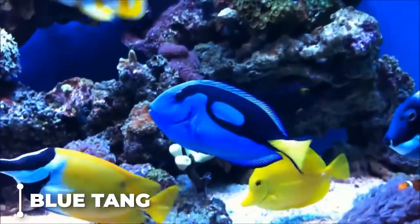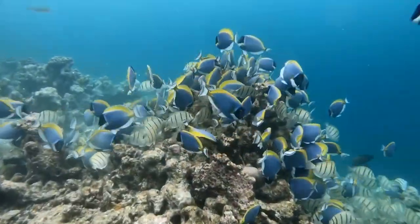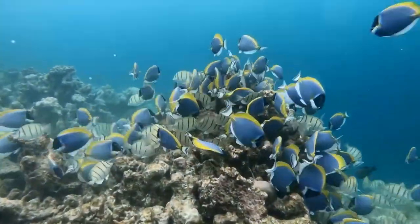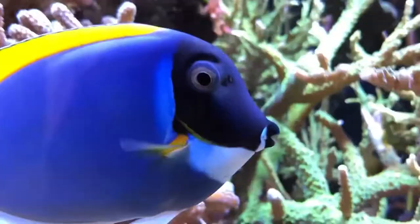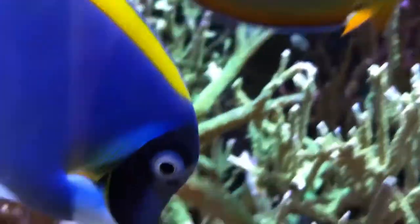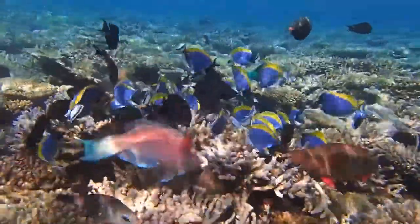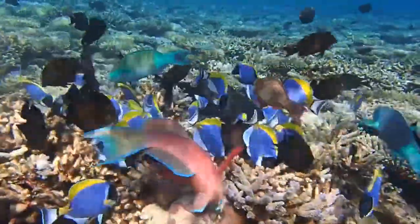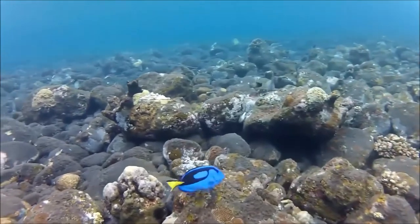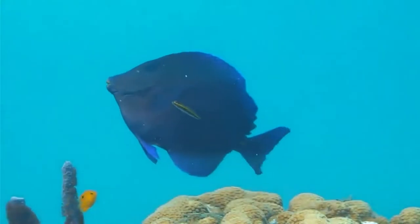Blue tang: the body is oval and ranges in color from blue to deep purple, with a white or yellow spine running along the caudal peduncle. The intermediate version has a blue body and a yellow caudal fin. The juvenile form is yellow, with the dorsal and anal fins having a light blue edging. There is no break in the dorsal fin from the gill plate to the caudal peduncle, and the caudal fin is somewhat split down the middle.